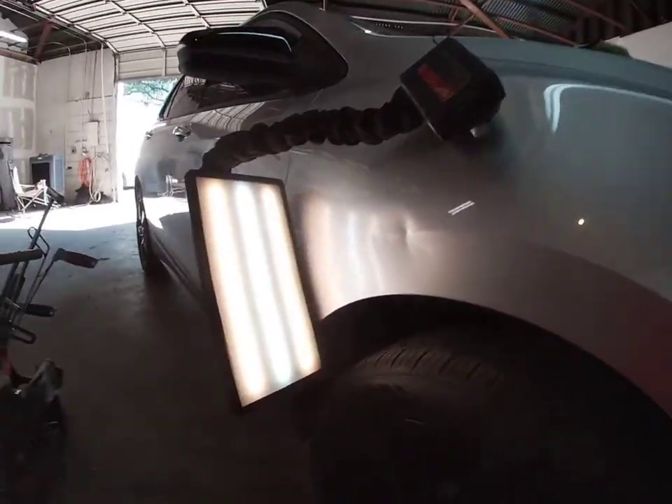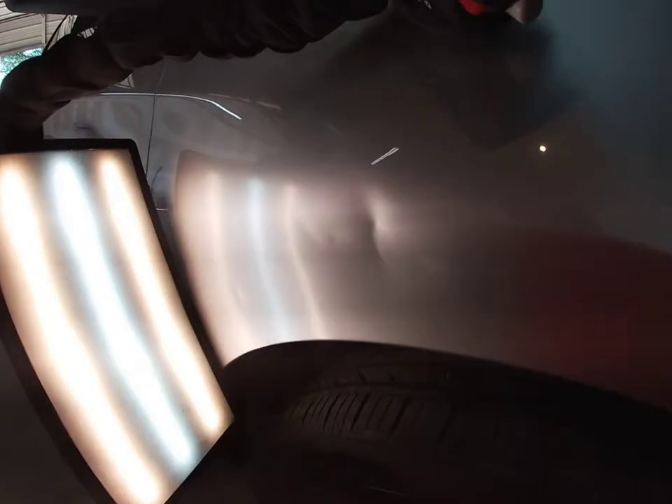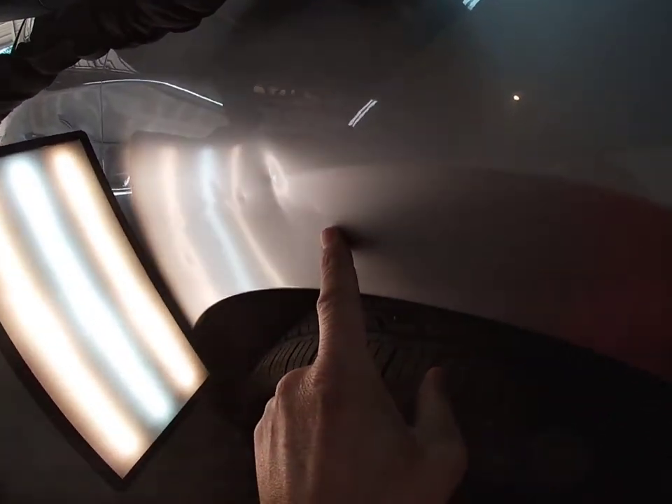Hey guys, welcome back, I'm David, and welcome to another installment of the Dent Tent Workshop. Let me show you what we got going on here today. This is a 2020 Chevy Equinox, brand new, hasn't made a payment yet — it got ran into the side by a shopping cart, so it's multiple dents going on here.